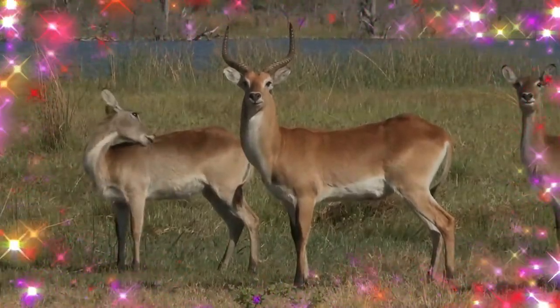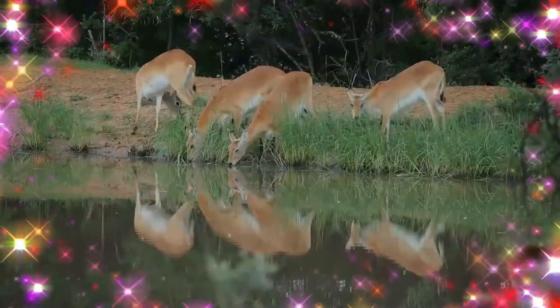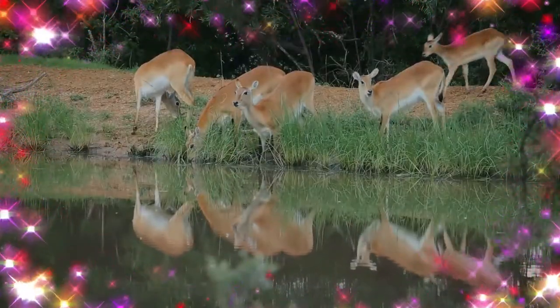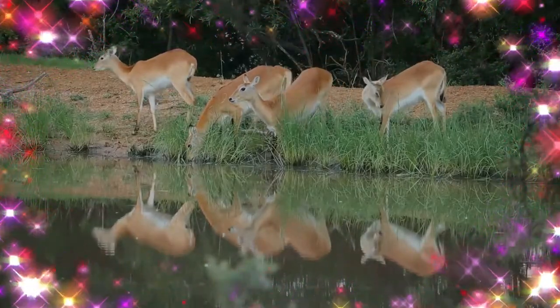Lechwe mate during the rain seasons of November to February. They have a gestation period of 7 to 8 months, so a majority of calves are born from July to September. Although rare, hybrids between lechwe and waterbuck have been observed.